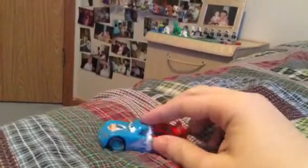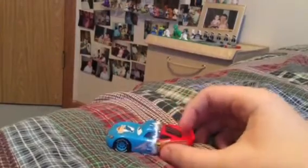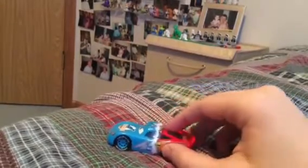Next, here we have Transforming Lightning McQueen. He was seen in the Cars movie when he was daydreaming — like he was changing from the regular Lightning McQueen to a Dinoco version.